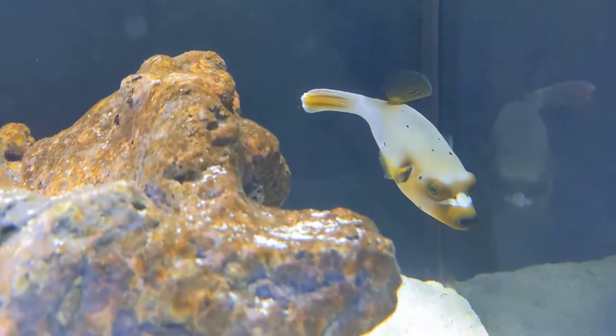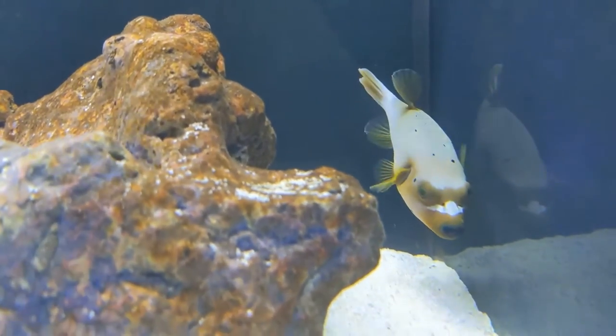They look almost just like a puppy dog when they look at you. They've got big eyes and those funny teeth and they're just really, really cute.